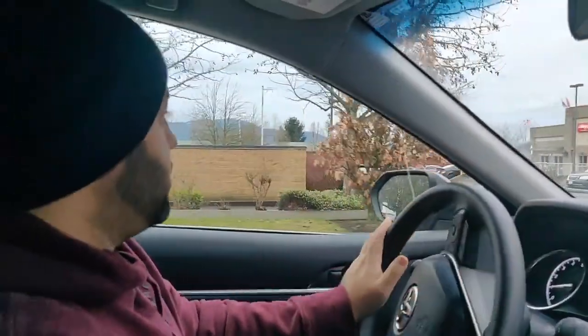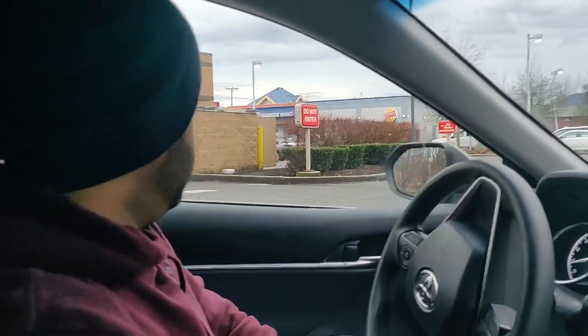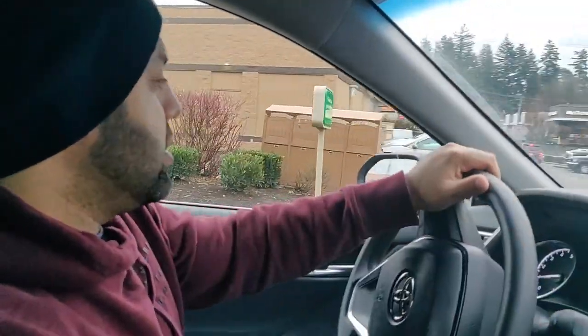Today we're going to head to Burger King and try their fish sandwich. They also have a deal — two for seven dollars. We're going to go through the drive-thru just because some places don't like people filming, so it's just easier. We'll grab our sandwiches, try it out, and see how it is. Let's get it.